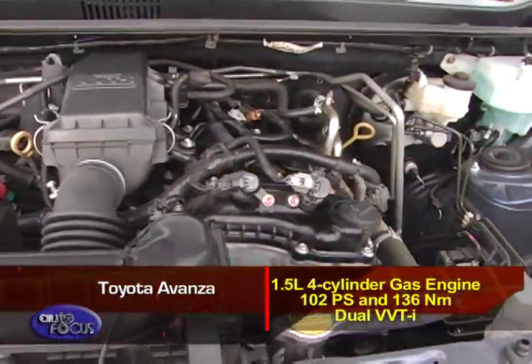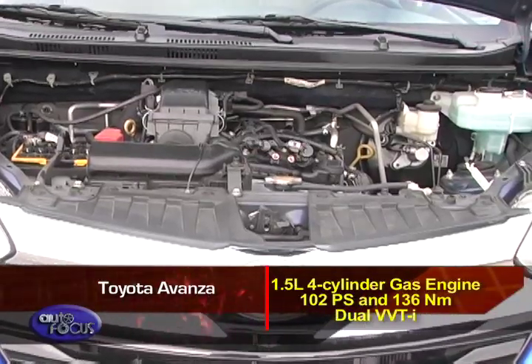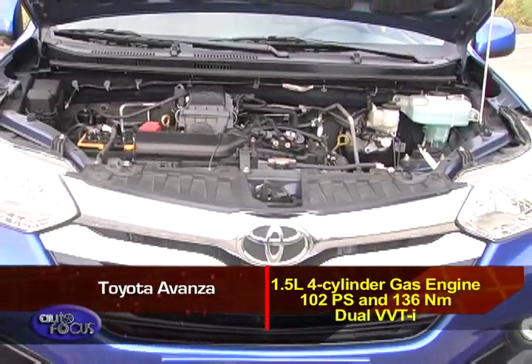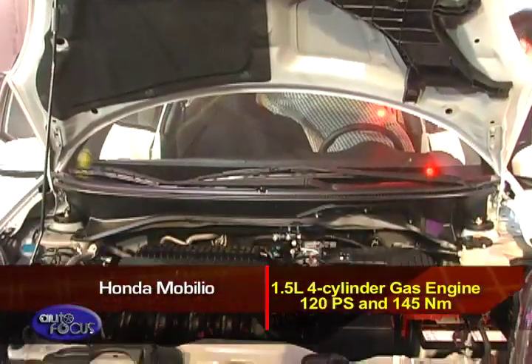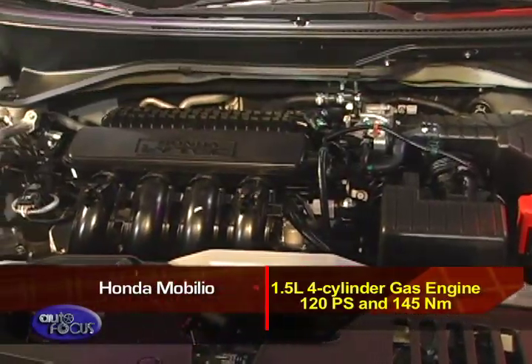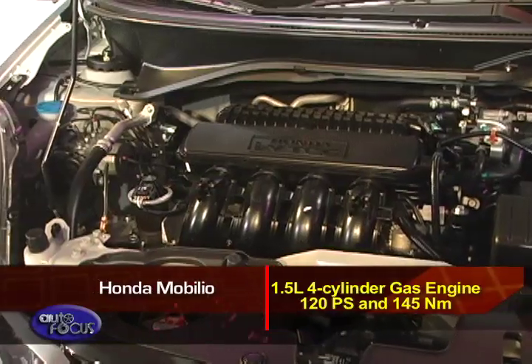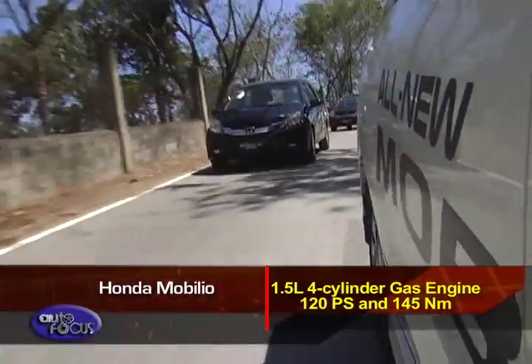The Toyota Avanza is powered by a 1.5-liter four-cylinder gas engine with 102 PS and 136 Nm of torque, thanks to dual VVTi. The Honda Mobilio also features a 1.5-liter four-cylinder gas engine, but that is where the similarities end. The Mobilio's engine puts out 120 PS and 145 Nm, making it the more powerful car in its segment.